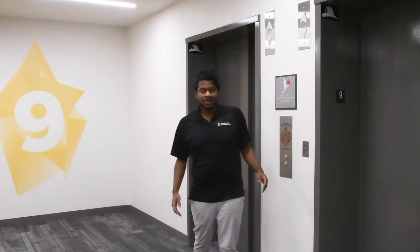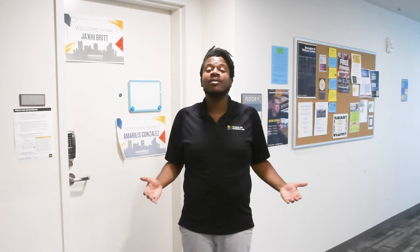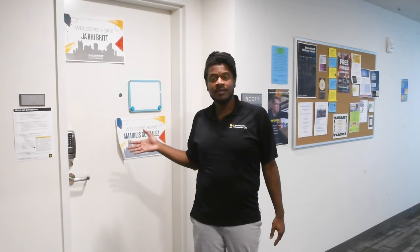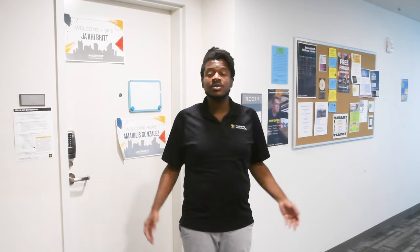Welcome to one of our residential floors. Besides high-speed Wi-Fi on every floor, Union West housing comes with community features that you won't want to miss out on. RAs, or resident assistants, are here to help you out. Their door is the first one you'll see whenever you come out of the elevator, and they'll often have updates on things like upcoming floor meetings, upcoming housing events, or other resources for students to take advantage of.